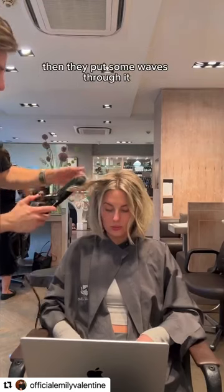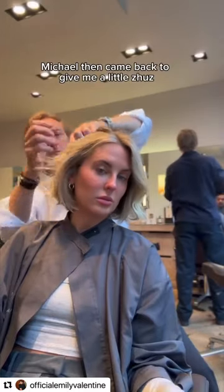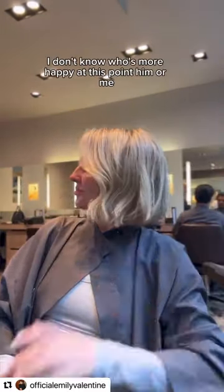I then had a basic blow-dry done and Michael came over to inspect his handiwork. Then they put some waves through it and Michael came back to give me a little zhuzh. I don't know who's more happy at this point, him or me.